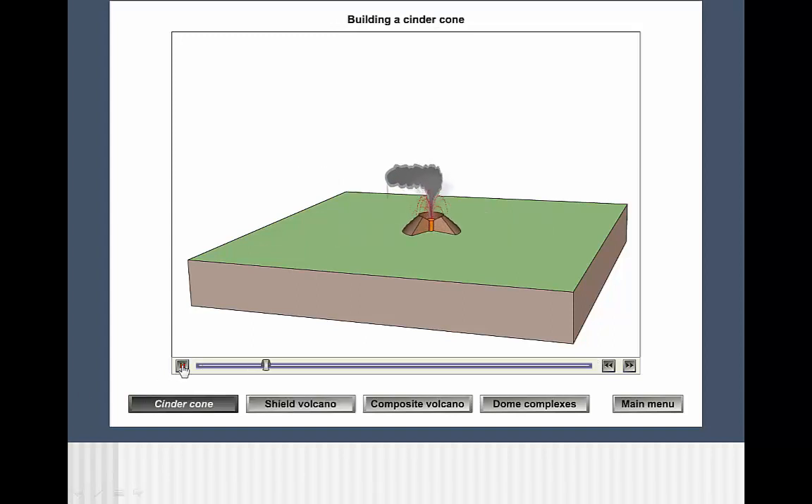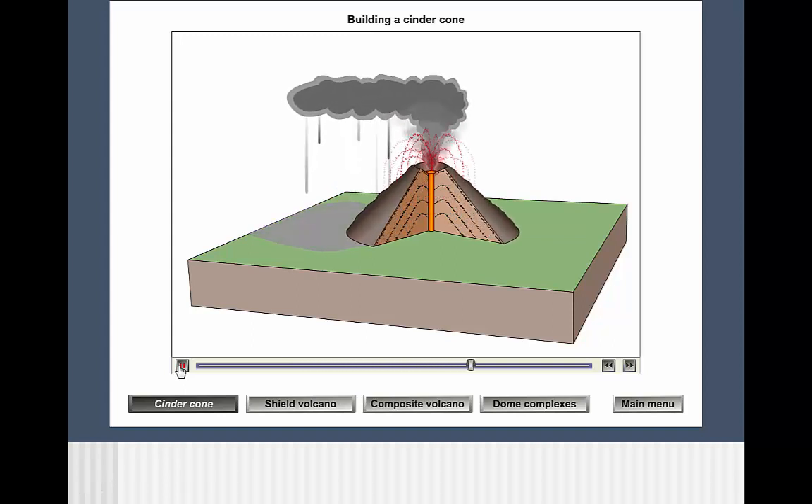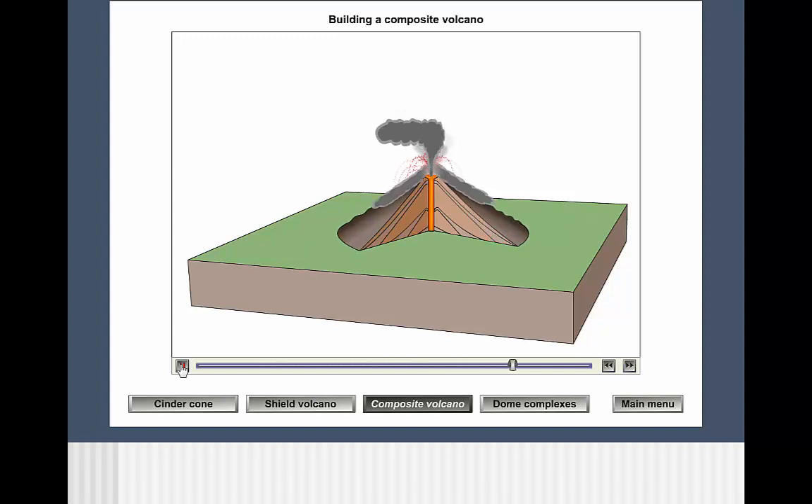Cinder cone volcanoes are also made of mafic lava, but it is lava that has a much lower temperature and has lost much of its gas content. As a result, it has a high viscosity resulting in explosive eruptions — materials are shot up and fall right back down. Composite volcanoes have a combination of lava types. The runny lavas allow it to grow large across, although not as wide as shield volcanoes, and the viscous lavas allow the sides to become steep, although not as steep as cinder cone volcanoes.